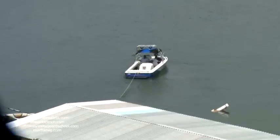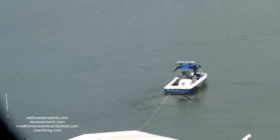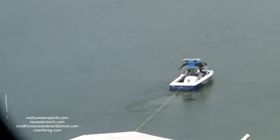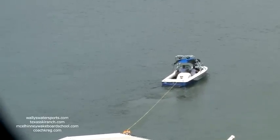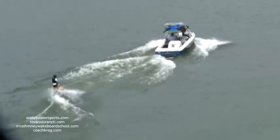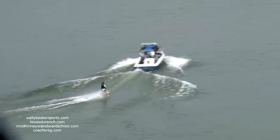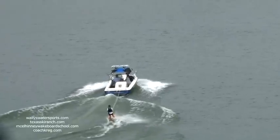Ladies and gentlemen, thank you so much for coming out today to watch this water ski show exhibition put on by a fantastic group of volunteers. We're going to be showcasing 11 different disciplines of water skiing. As we do, we'll talk a little history about each discipline, when it was founded, and tie in a little history about the lake and the dam itself. We look forward to putting on a great show for you.